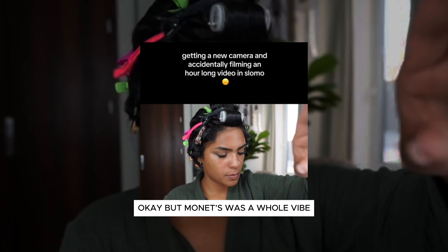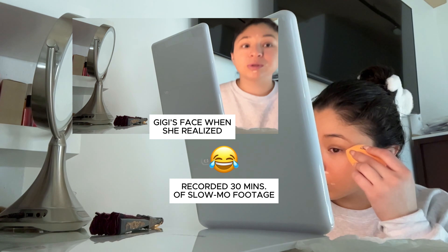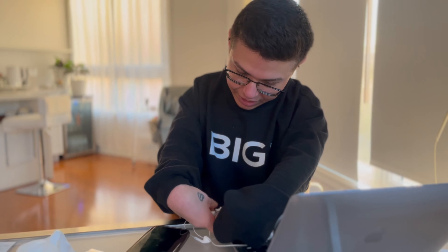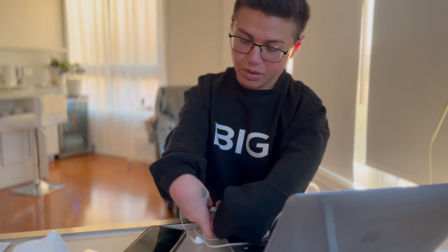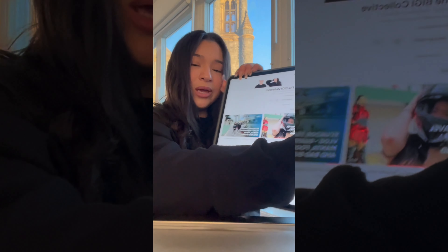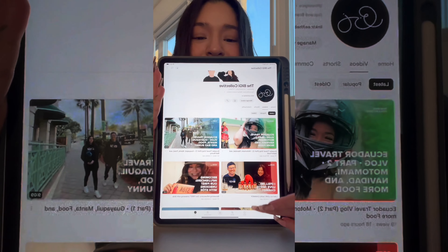I don't want to give you the wrong impression. Brennan, hold up — this is really like tangled. What are you doing? Trying to untangle my earphones. Hi, hello!